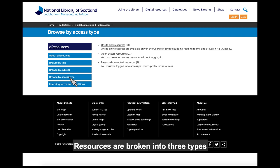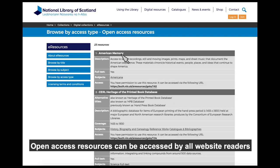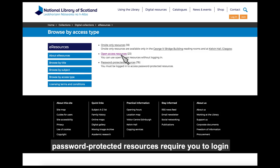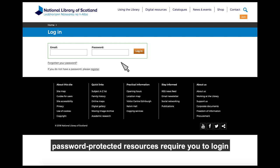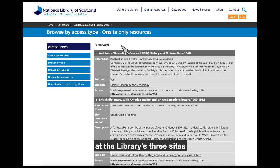Resources are broken into three types. Open access resources can be accessed by all website readers — there is no need to log in. Password protected resources require you to log in. On-site only resources can only be used at the Library's three sites.